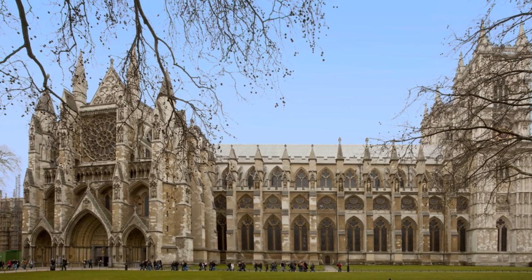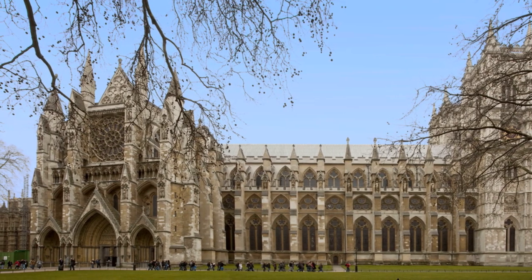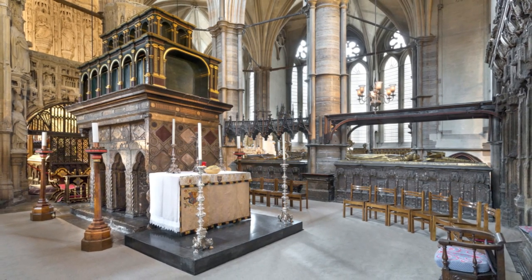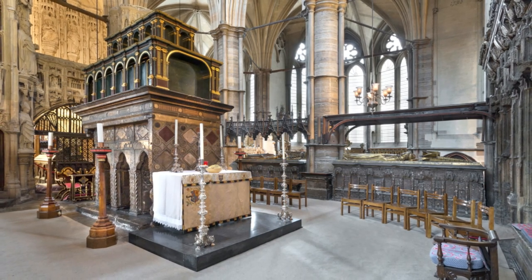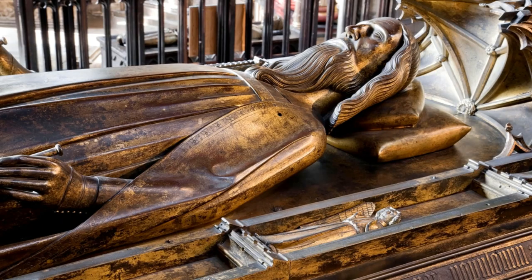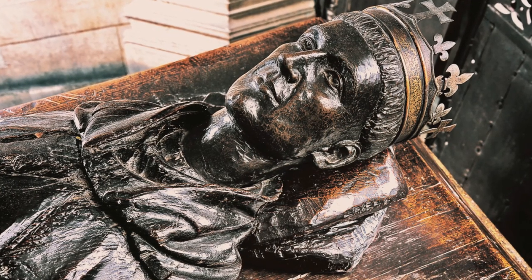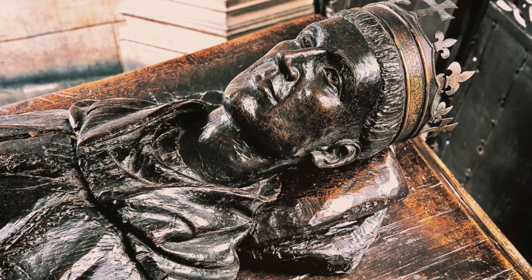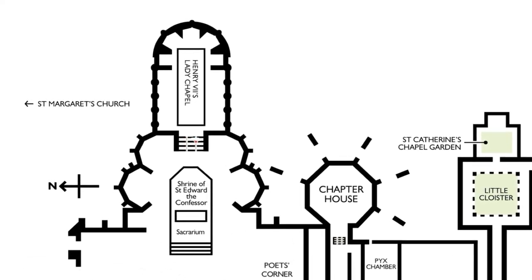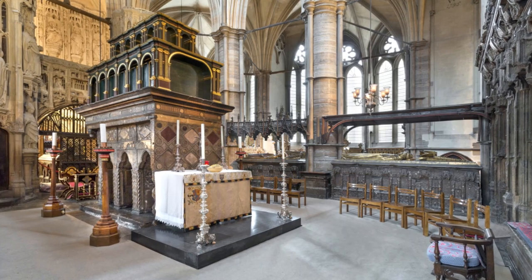Westminster Abbey had been the coronation church since 1066 and the final resting place of many medieval monarchs. The most prestigious place for royal burial in the Abbey was around the shrine of Saint Edward the Confessor. There you will find the tombs of the Plantagenet kings Henry III, Edward I, Edward III, and Richard II, as well as the most famous of the Lancastrian kings, Henry V. A burial spot in the grand royal circle around Saint Edward's shrine would have been ideal for Henry Tudor to cement his place in the royal line. Unfortunately, all the spots were already taken.